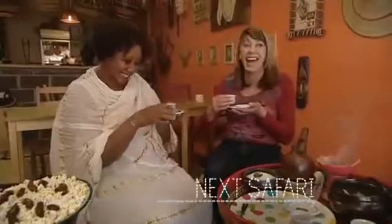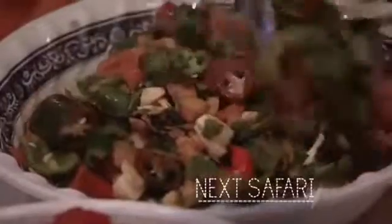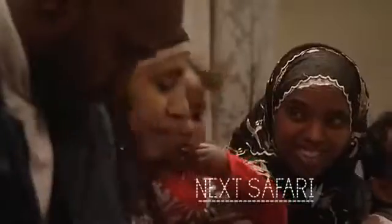On our next safari, the brilliant colour and delicious flavours of African food — with some of the great dishes and wonderful traditions from Ethiopia, Senegal, Mombasa and Nigeria.